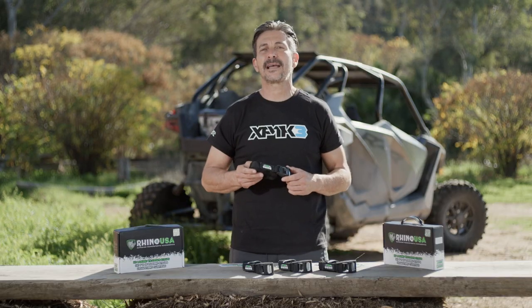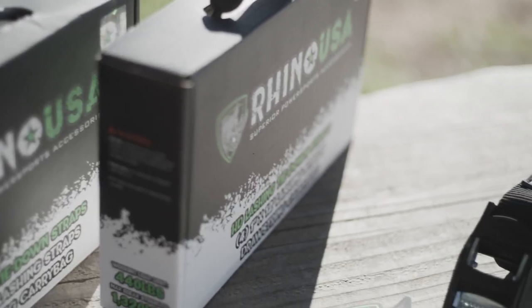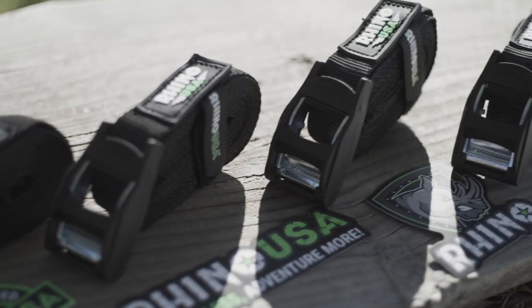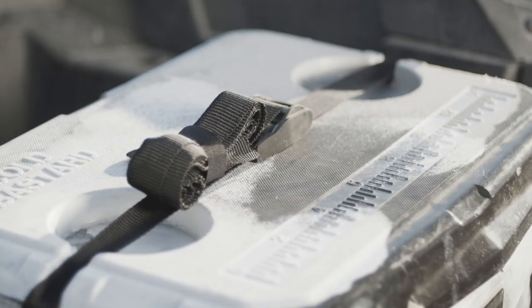Rhino USA, the leader in strap technology, is now making these handy lashing tie-down straps that are perfect for strapping things down like kayaks, coolers, bicycles, or just about anything you can think of. These new straps feature a rust-proof zinc alloy buckle in a silicone housing that's easy on your hands, and they have an integrated hook and loop fastener for easy storage.